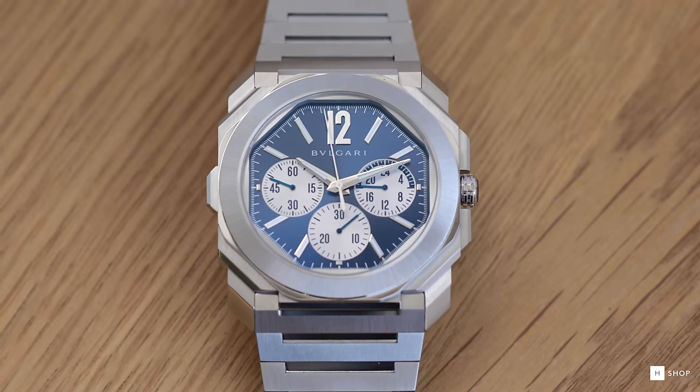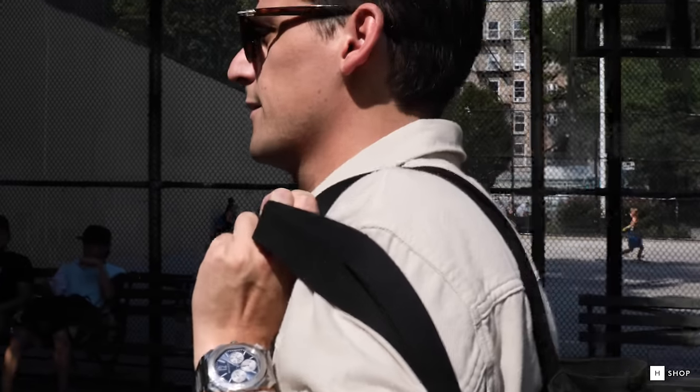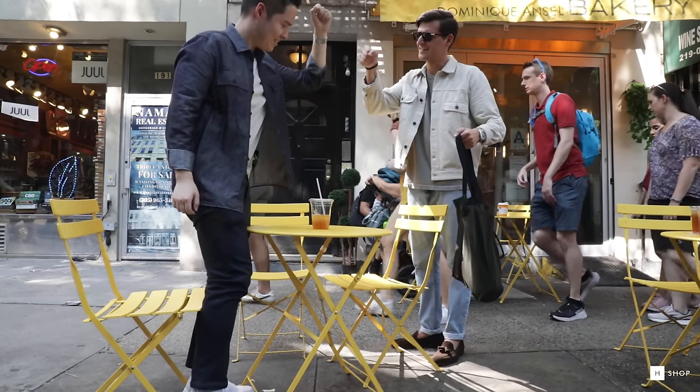This is a genre of watchmaking that hasn't greatly rewarded innovation in recent years. While many brands have attempted to iterate on the steel formula, few have found any broad success.